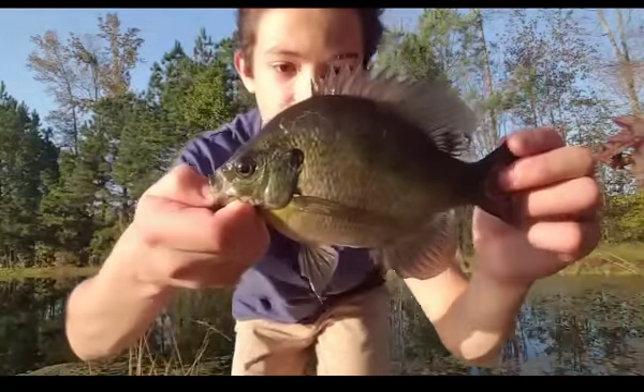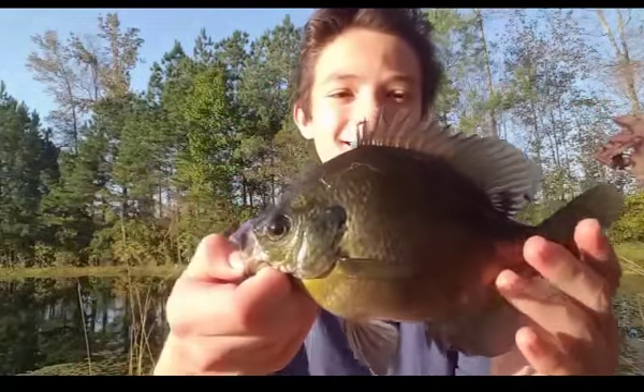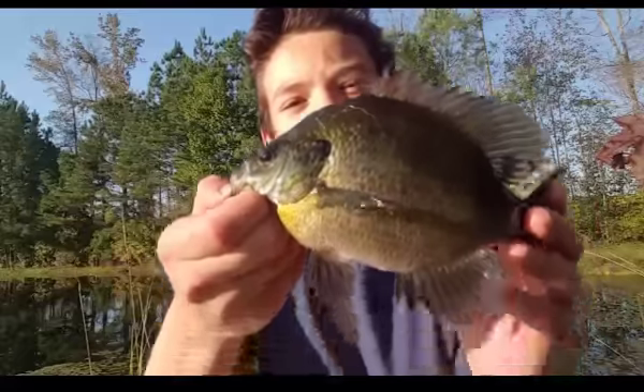Alright guys, nice first bluegill — definitely a chunky little bluegill — but guys, this is just not the one. So let's get him back and try to get a better one.